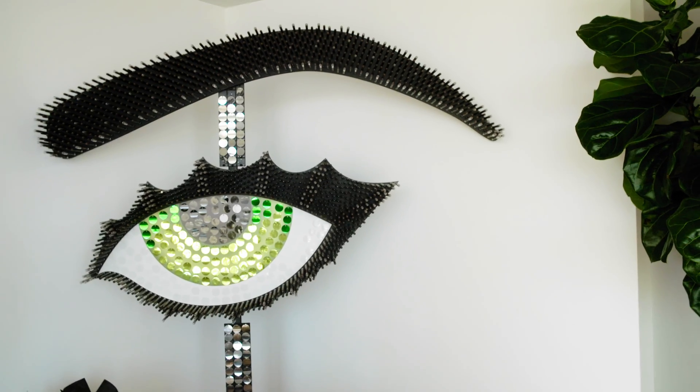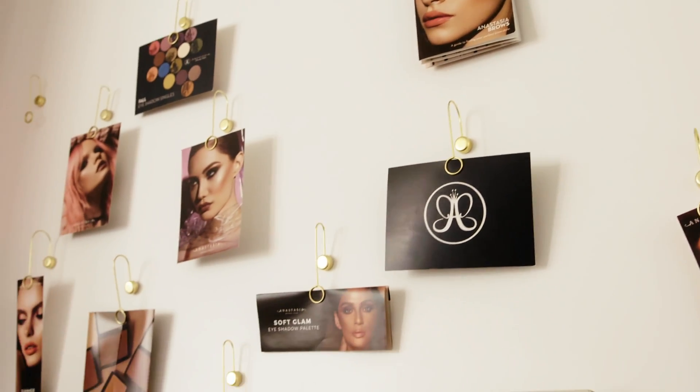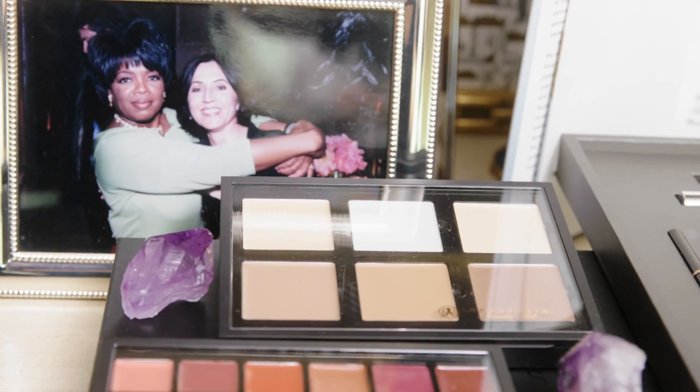Welcome to my office. It's beautiful — I designed it myself. Not surprising. I can't wait to dig into your beauty stash. Of course, I'm so happy that you are here and I could share everything.